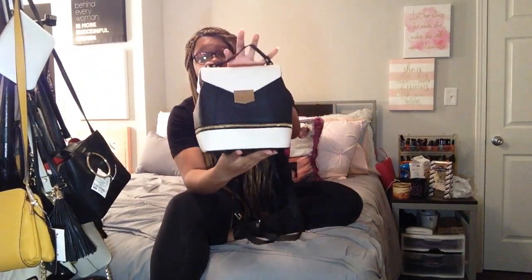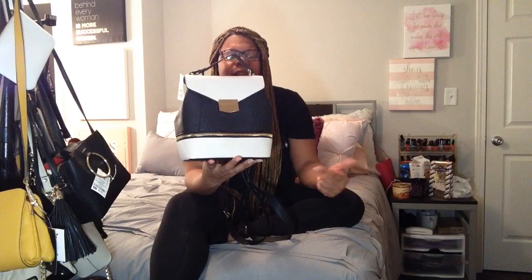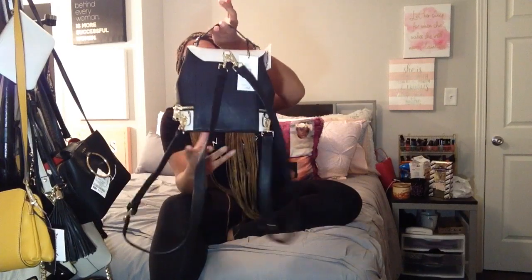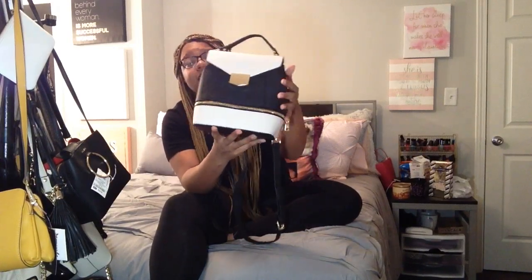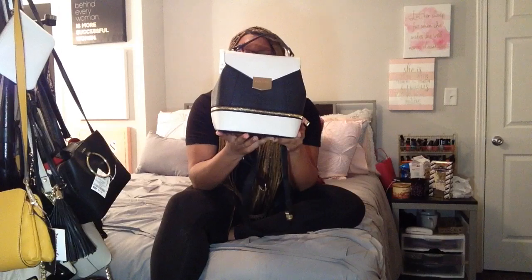The first purse is this Steve Madden backpack — this is one of the newer purses in my collection. I got it during Black Friday. It looks like this — real cute. I have yet to wear it because I just got it, but yeah, real cute.